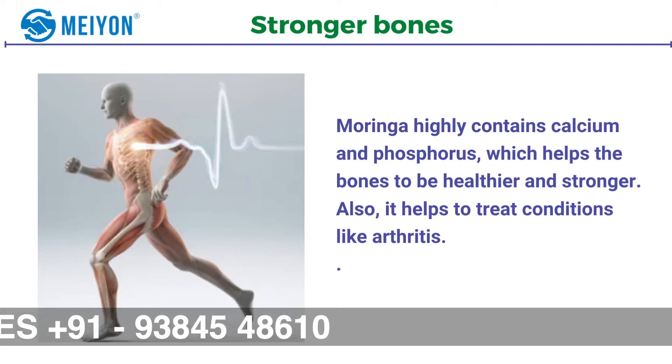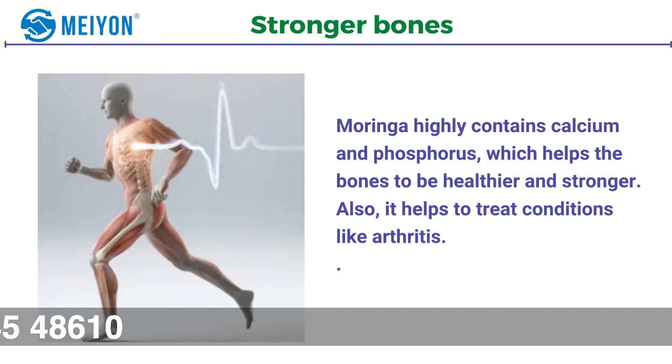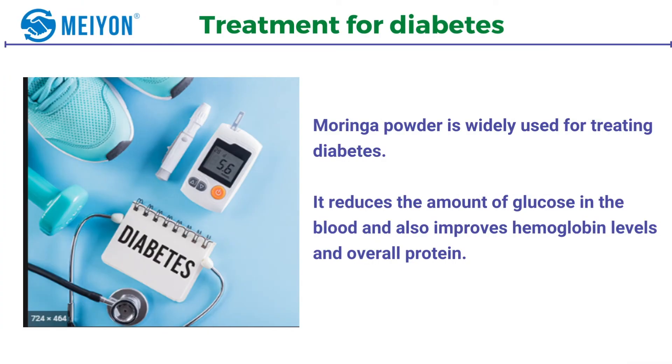Number three: treatment for diabetes. Moringa powder is widely used for treating diabetes. It reduces the amount of glucose in the blood and also improves hemoglobin levels and overall protein.